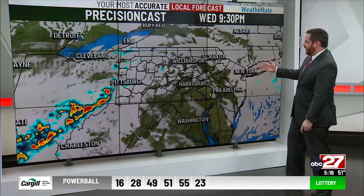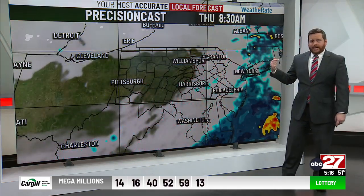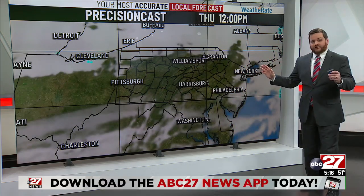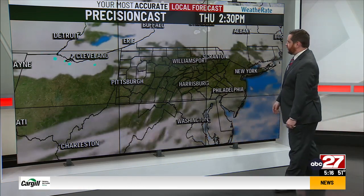We see a few clouds tonight, maybe a shower or two during the overnight hours through early tomorrow morning, but we clear that out as we go through the morning commute tomorrow. In fact, tomorrow offers a lot of sunshine. Temperatures could get close to the mid-60s tomorrow — it is going to be a very nice day with a nice warm breeze coming through.